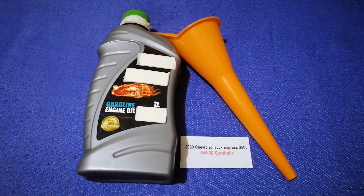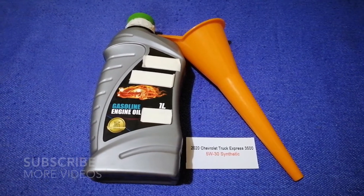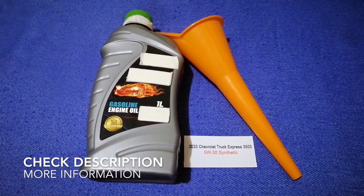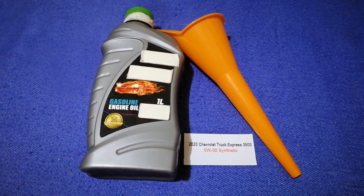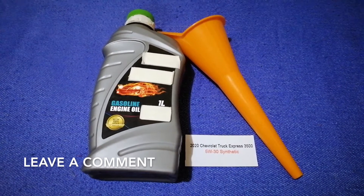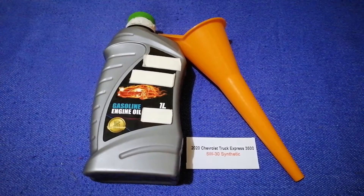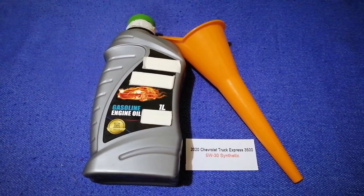Hey guys, welcome back. Today we are going to talk about the oil type for the 2020 Chevrolet Express 3500. If you're looking for what oil to buy, I have already looked it up — just check the video description and I will try to leave the info there as well. The oil type for the 2020 Chevrolet Express 3500 is 5W-30.